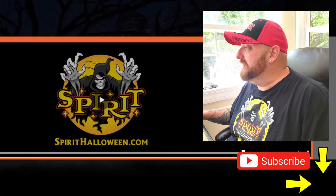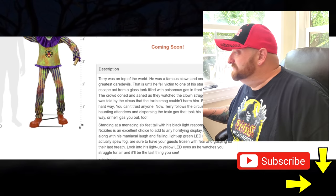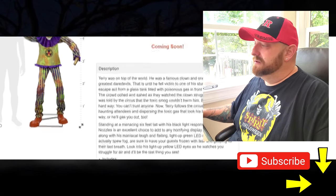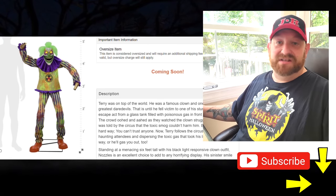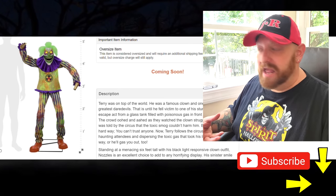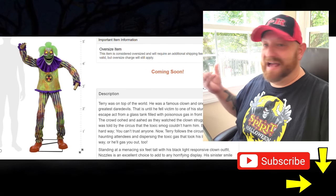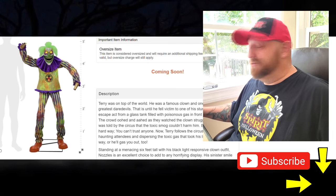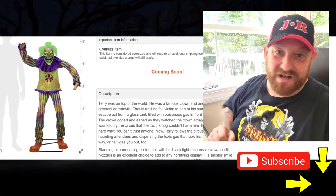There is just a quick look at the six-foot Nozzles the Clown animatronic. It doesn't say here whether this is going to be just online or in stores or what, but a lot of these things show up in the stores anyway. I think people order them, get them, and then return them to the store, at which point they become available in the store. Hopefully we'll see this guy in there — I can't wait to see all these new ones. You're seeing them right along with me for the first time, because I'm not watching them until you guys are watching them with me.